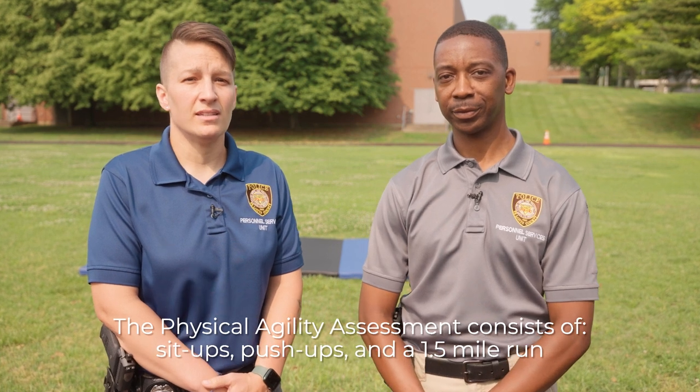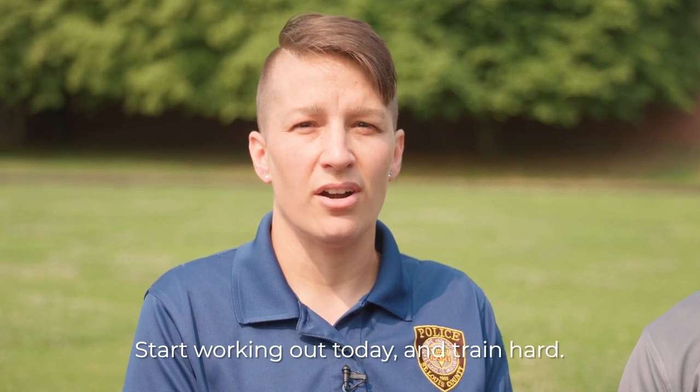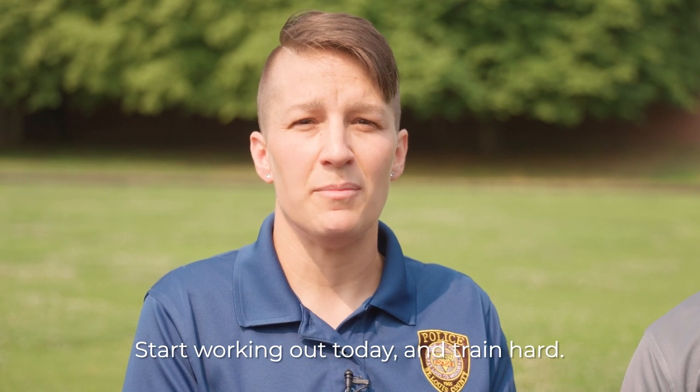The physical agility assessment consists of sit-ups, push-ups, and a mile-and-a-half run. In this video, officers will show you how to properly perform sit-ups and push-ups, as well as give you instructions on running. It is your responsibility to prepare yourself physically for the test. Do not wait until you apply to begin working out — start today and train hard, not only for the test but for your future police academy training.